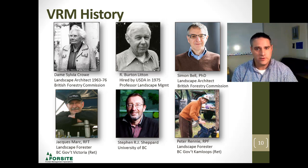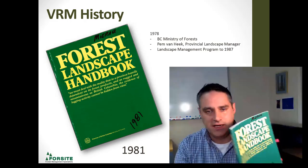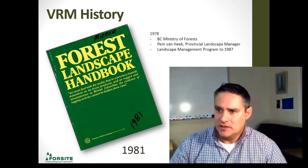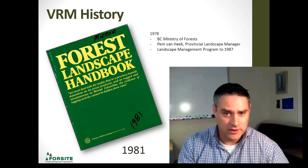We've got the Forestry Handbook here from 1981. Pem Van Heek was the director of a landscape management program back in 1978, and this handbook was one of his products. All the way through to 1987, he was in charge of that program. Back then, visual resource management was more or less off the corner of people's desks, but it was done within each district with the recreation officers.